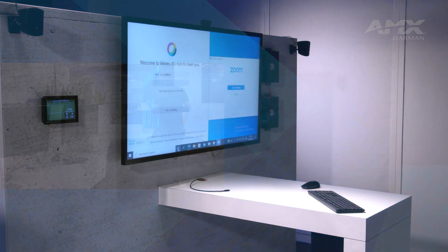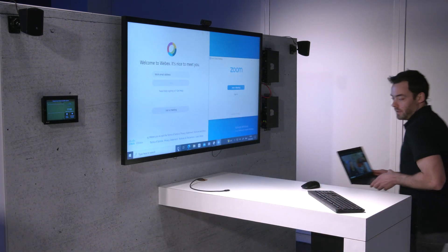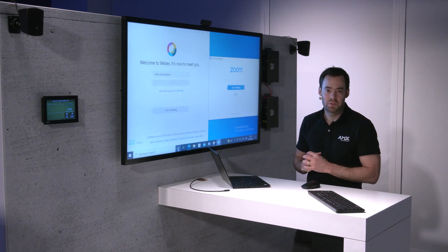So I'm now going to go into a meeting room. Now I'm in the meeting room, I can continue that conversation.